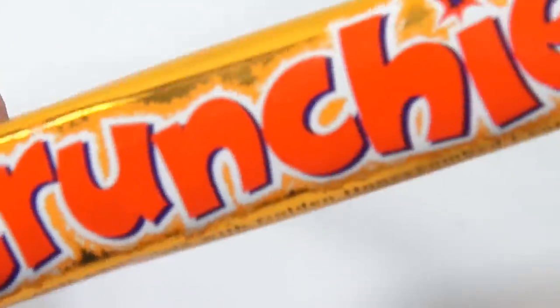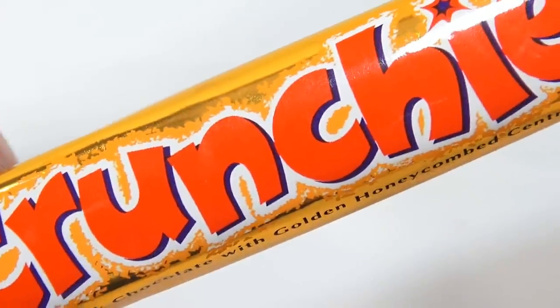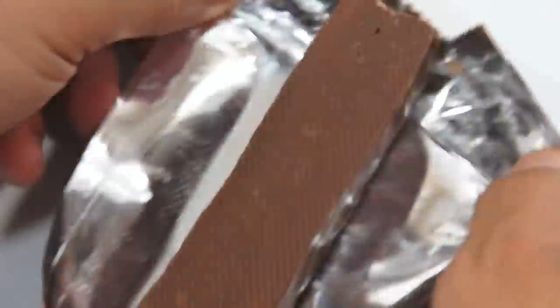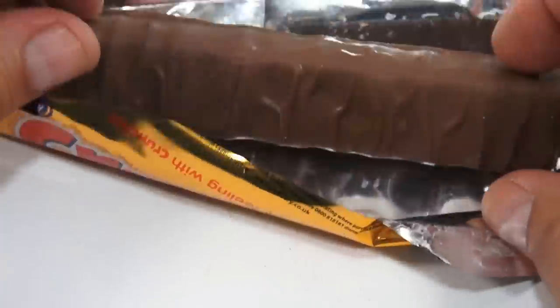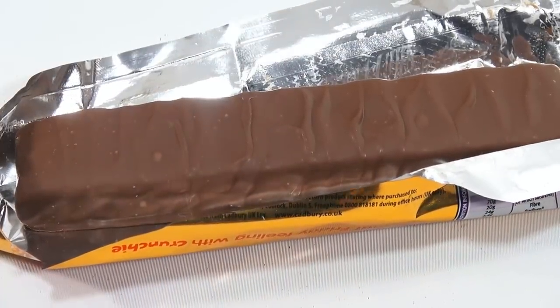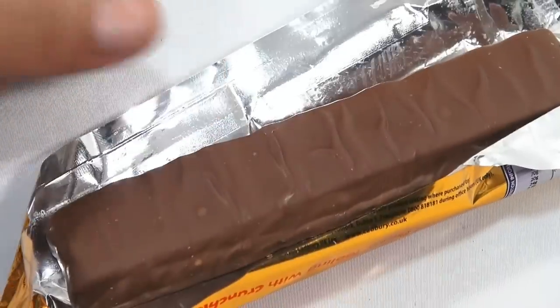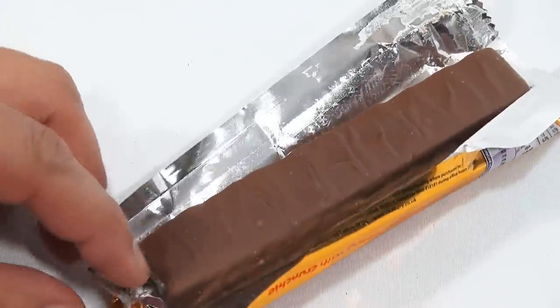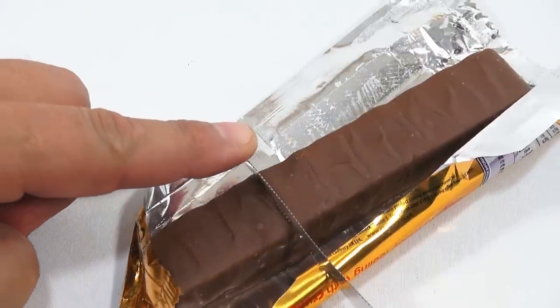Just looks good, doesn't it? Crunchy. Any other Crunchy bar fans out there? A dissection is in order, because I'm slurring my words — I'm ready to just dive into my bar.